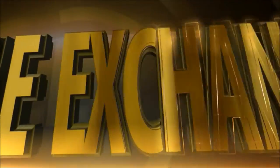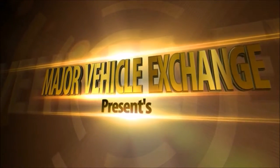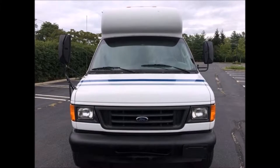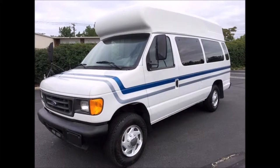Major Vehicle Exchange presents a used wheelchair van for sale: a 2005 E-450 StarTrans wheelchair ambulette van, stock number 84665. This used wheelchair van has a clear title and is in very good condition both inside and out.